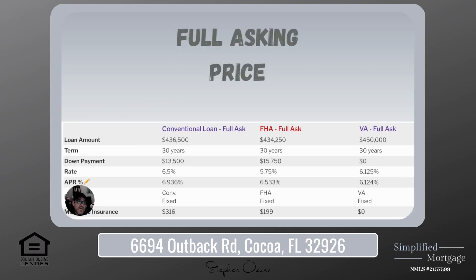All right, so full asking price. We used a 740 credit score, first-time homebuyer, 3% down for the conventional, 3.5% down for FHA, and zero down for VA. We're going to be looking at only fixed-rate mortgages.